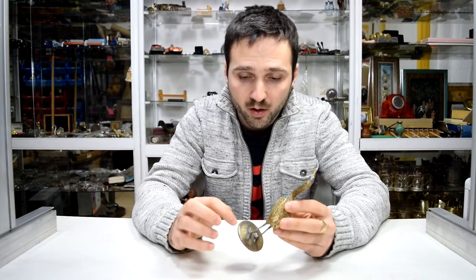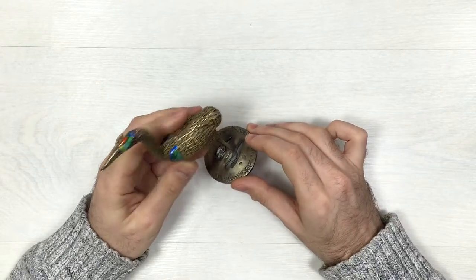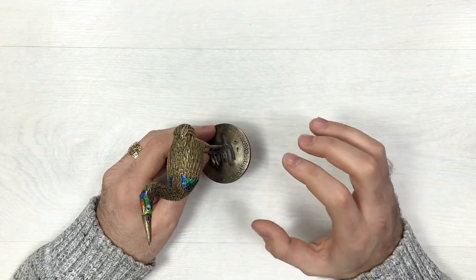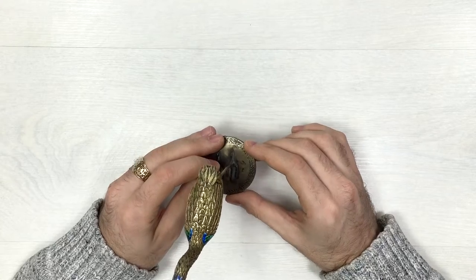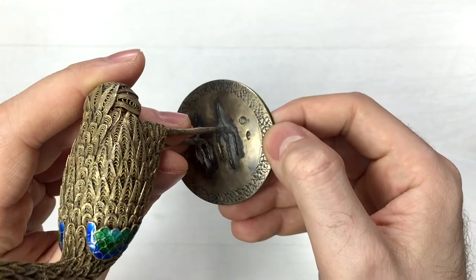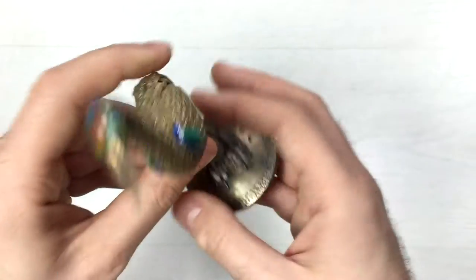At the bottom of our little figurine we have some engravings visible, and around its legs we have two stamps. One of them is 84, which is the standard for Russian silver — they use this stamp as the signature for the probe of the silver, so 84 means probe 840 silver, indicating the purity. The other stamp is the two-headed Russian eagle, which is the symbol of Russia. You can take a closer look at both — the two-headed eagle and the 84 stamp.